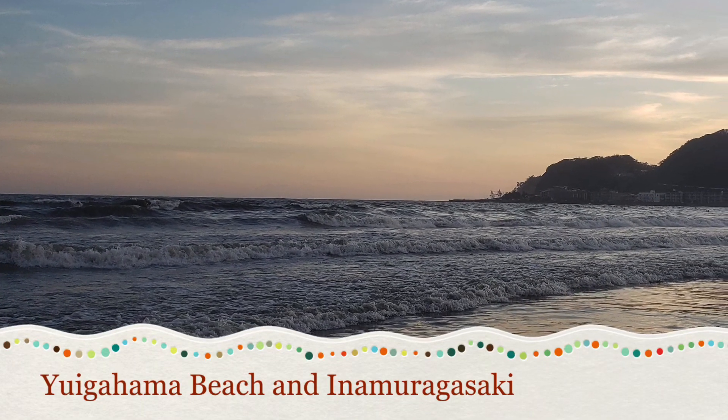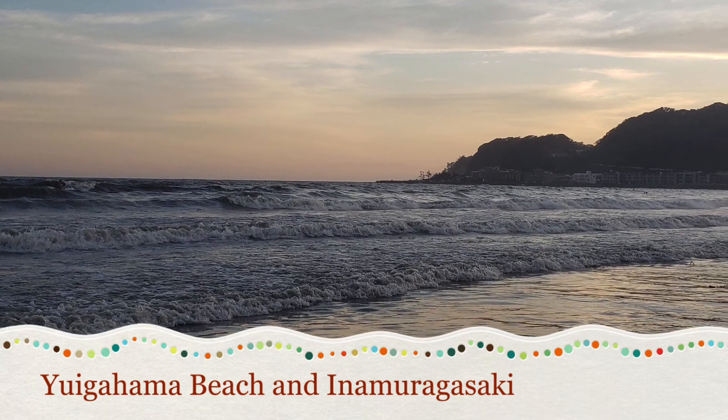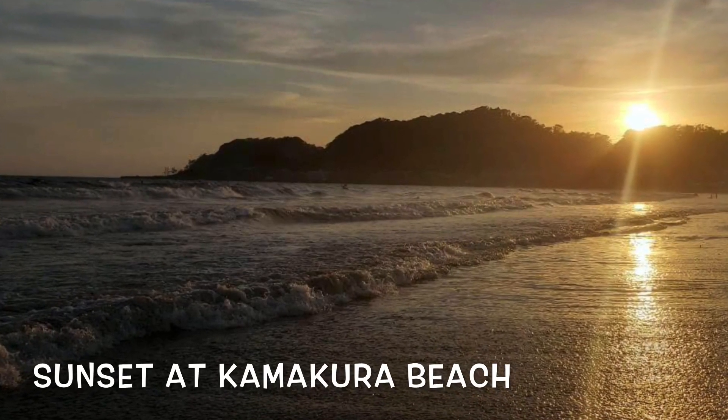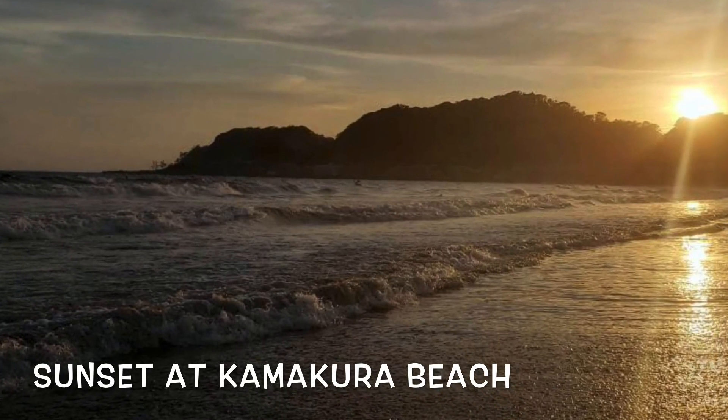Yuigahama beach and Inamuragasaki are part of the coastal area in Kamakura. The area attracts a lot of tourists for sea bathing and firework festivals every summer. The two beaches are also known for their stunning sunset views — if you want to relax, you can visit there to enjoy the beautiful sunset.